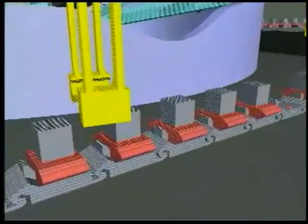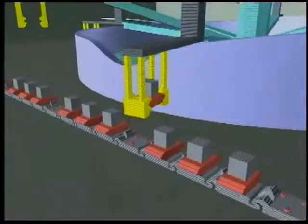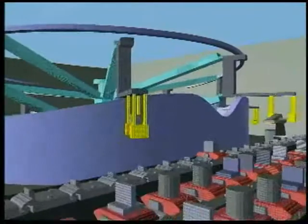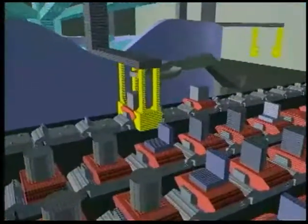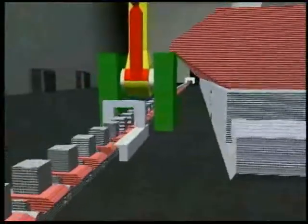A system of conveyor belts and transfer mechanisms carries completed blocks from where they are made to where they are needed. This transfer mechanism moves blocks from one belt to another. The transportation system carries many different kinds of blocks — different shapes, different materials, different functions — and delivers them to the next stage of manufacturing.